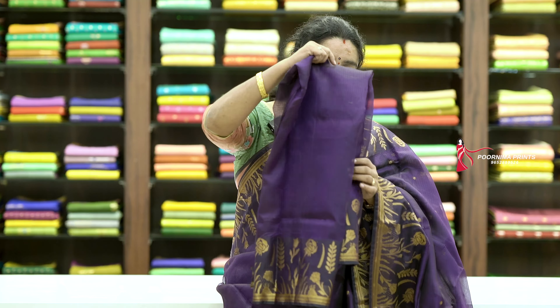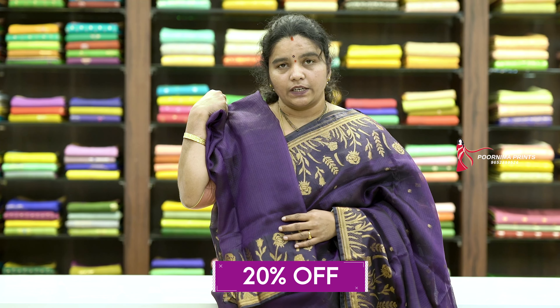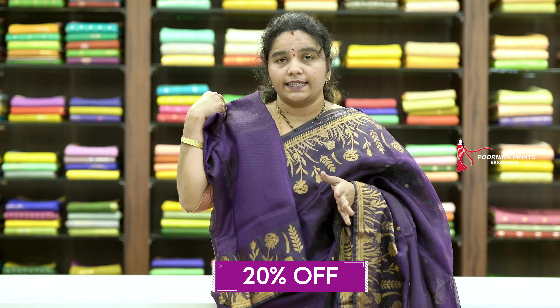And simple weaving and plain blouse. We also have gold. Price is Rs. 3,840. After 20% discount, this is also available in the store and in the third floor.